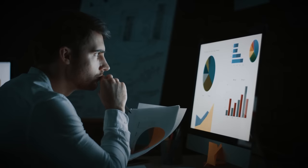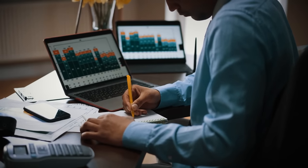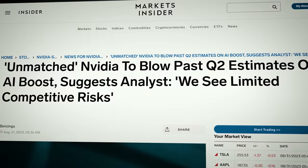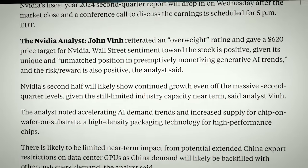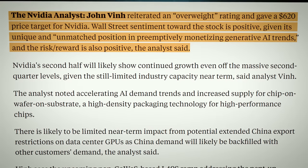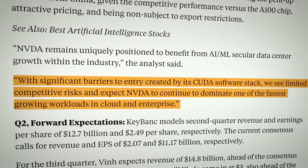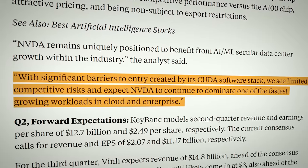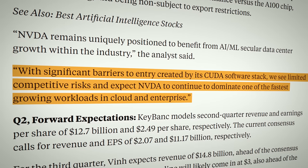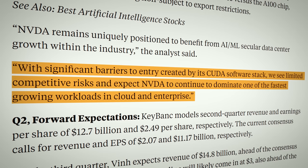John Vinn bumped up his price target to $620, calling Nvidia unmatched thanks to its CUDA software stack, which gives the company a competitive edge that's hard to match. Vinn also sees Nvidia as perfectly positioned to ride the wave of AI and machine learning growth in the data center, with limited competitive risks in sight.